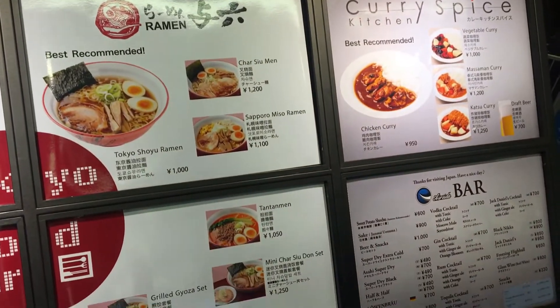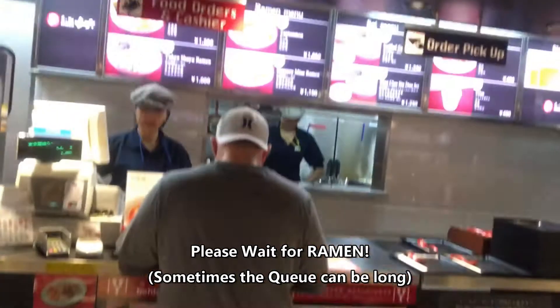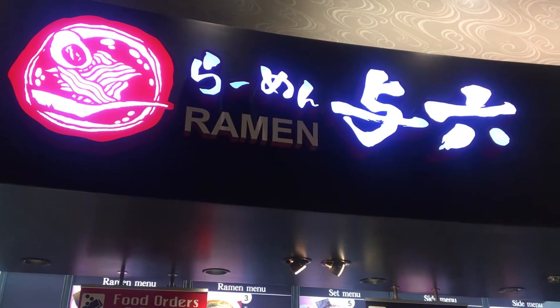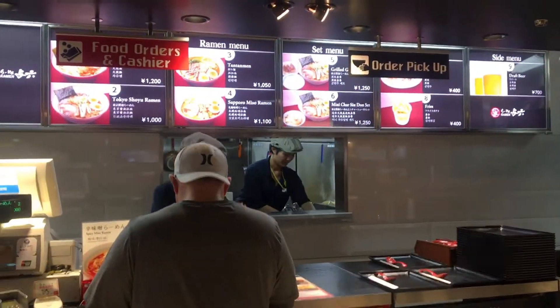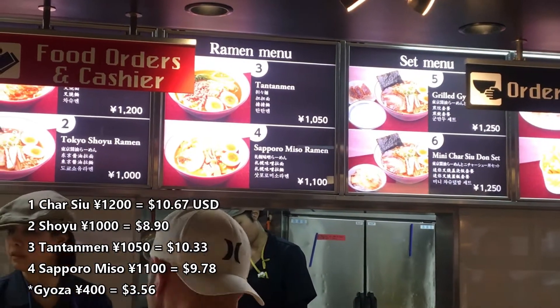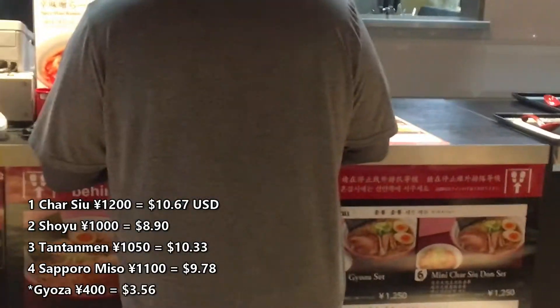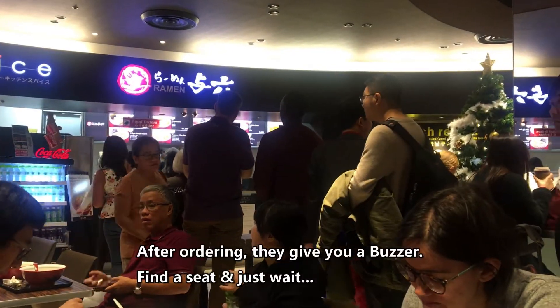Tokyo Food Bar, check it out. And we're up here at the ramen joint in the food court. Some prices — look at the Socorro Miso Ramen: 1100 yen. Some gyoza as well. There's the line for the ramen.